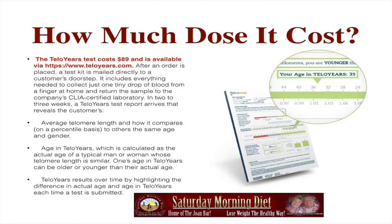The TelloYears test costs $89 and is available from TelloYears.com. After an order is placed, a test kit is mailed directly to a customer's doorstep. It includes everything needed to collect just one tiny drop of blood from a finger at home and return the sample to the company's CLIA-certified laboratory.